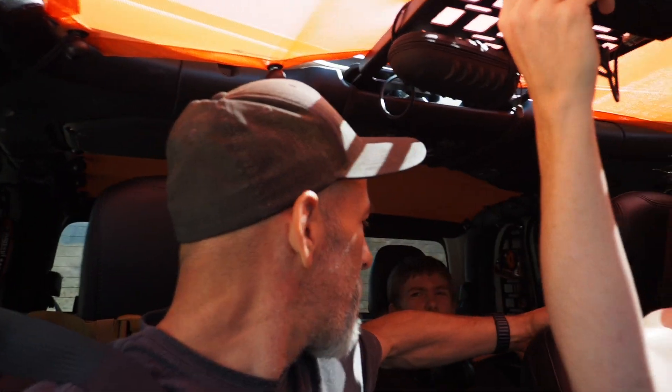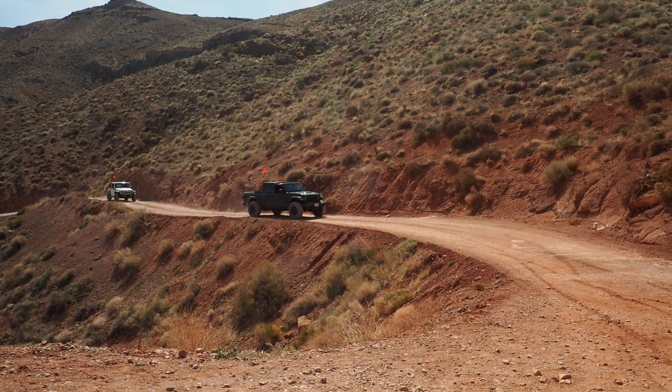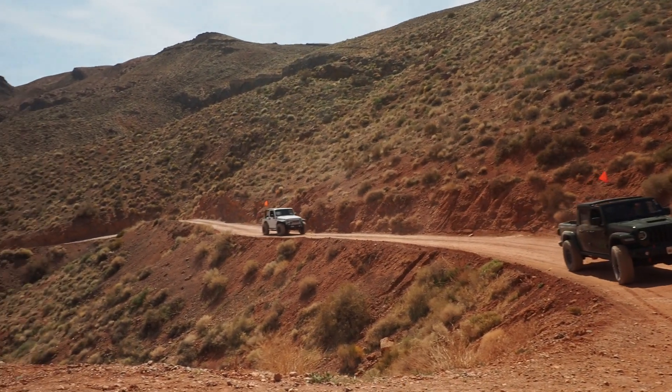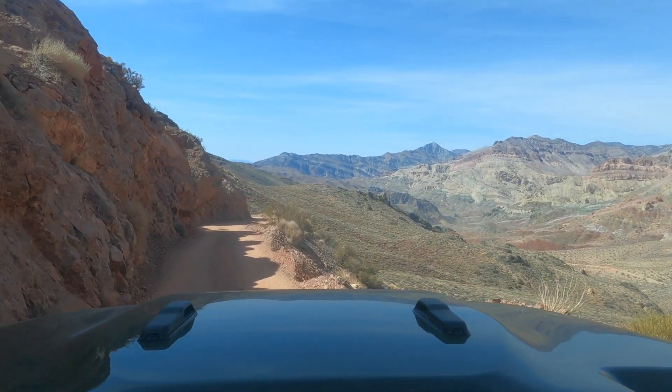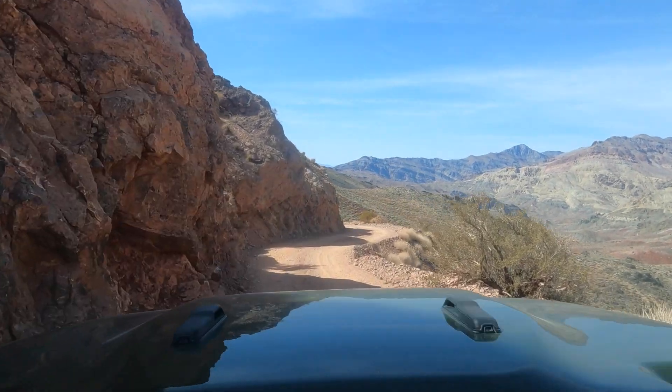Honestly, I'm glad I didn't do any research on this trail, because I don't know if we would've come. I think we would've chickened out. Yeah, this isn't what I was expecting — I thought it was just going to be like a cute little semi-boring scenic drive. After cresting Red Pass, we were rewarded with some of the most breathtaking views in Death Valley National Park.